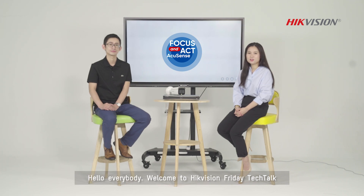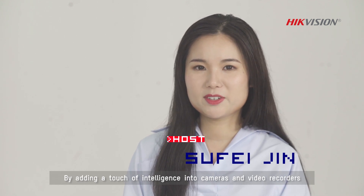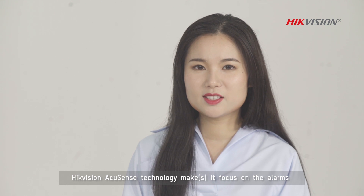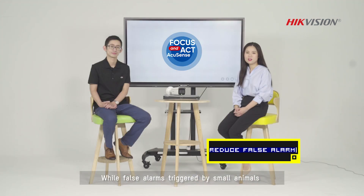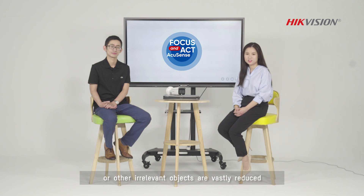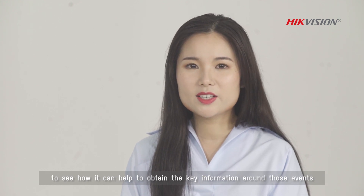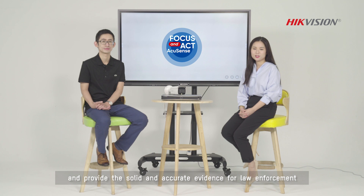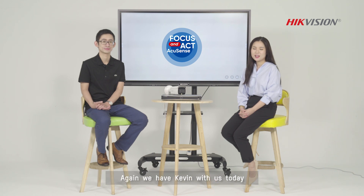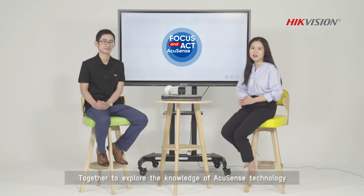Hello everybody, welcome to Hikvision Friday Tech Talk. I'm Sufei. By adding a touch of intelligence into cameras and video recorders, Hikvision AccuSense technology makes the focus on the alarms triggered by humans and vehicles, while false alarms triggered by small animals or other irrelevant objects are vastly reduced. Today, we're going to keep on talking about AccuSense technology to see how it can help to obtain the key information around those events and provide solid and accurate evidence for law enforcement. We have Kevin with us today to explore the knowledge of AccuSense technology.